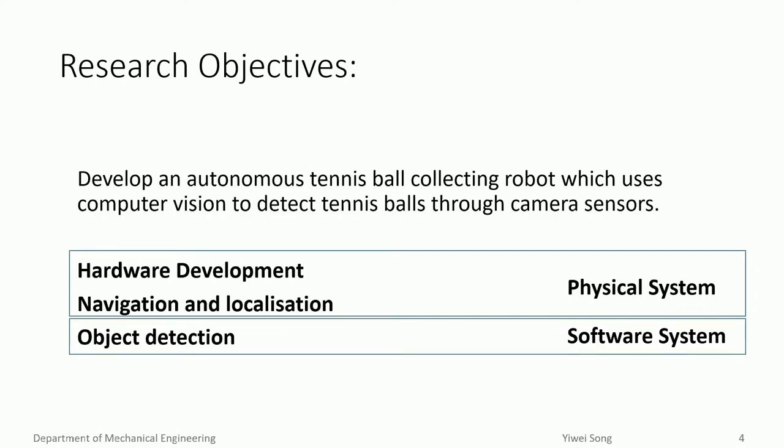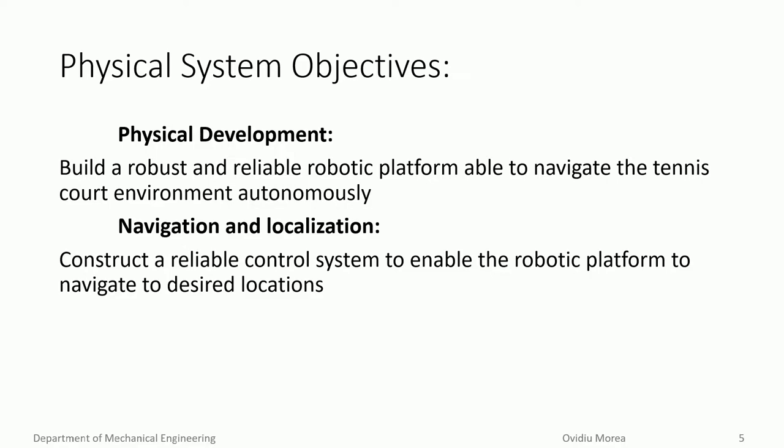We have divided these into two sections: the physical system operating in the tennis court, and the software system processing the sensor signals. When defining this project, we set the goal of building a reliable and robust robotic platform able to navigate itself through the tennis court environment. To safely and accurately navigate itself, a reliable control system would also need to be designed.